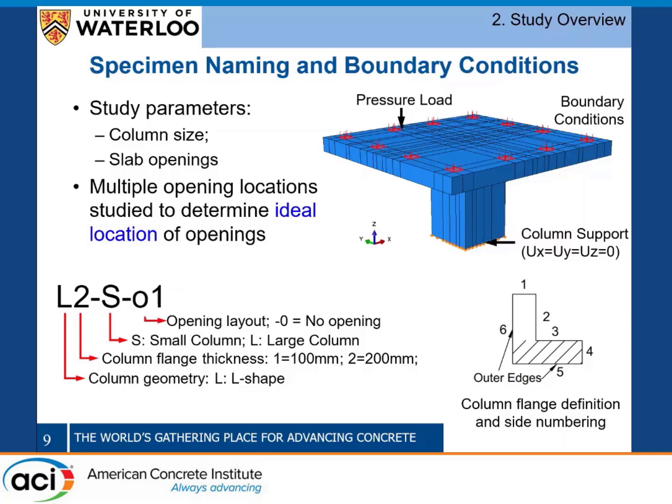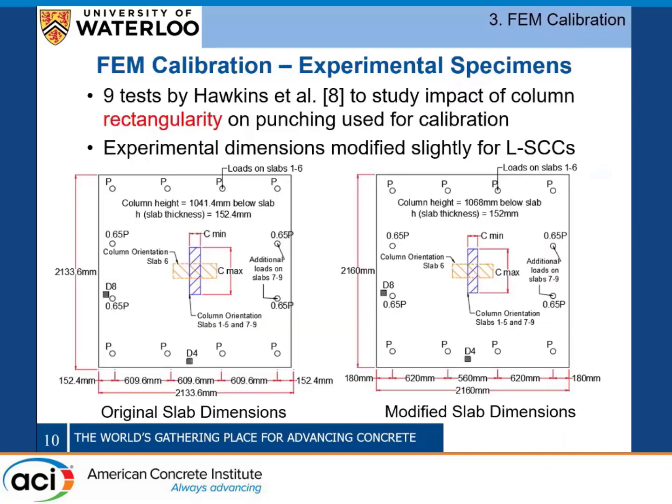The study has two main parameters: column size and the influence of slab openings. We looked at multiple locations around the column geometry to find the ideal location for slab openings around the connections, and also placed openings in the regions between the flanges to evaluate if the diagonal portion of the critical perimeter is truly effective. If those openings don't have much influence, that shows the diagonal portion isn't contributing significantly.